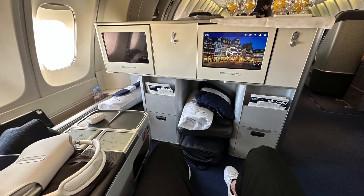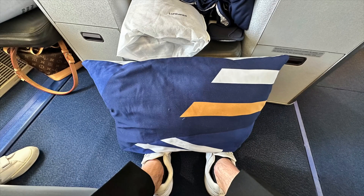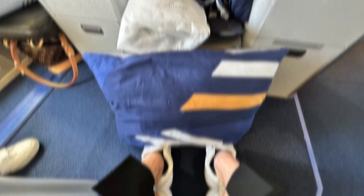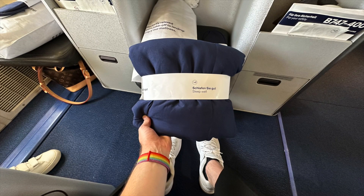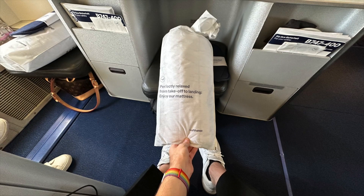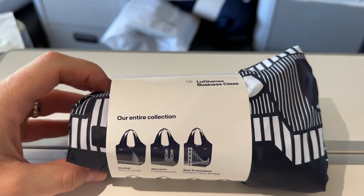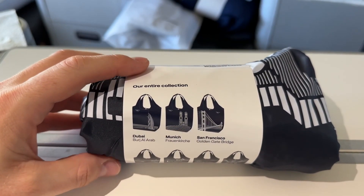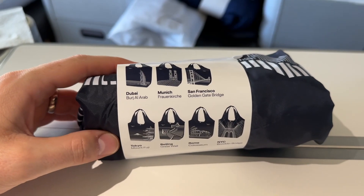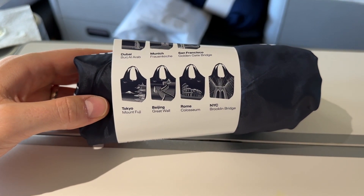Once in my seat, I could check out the many amenities waiting for me. The pillow was plush and decently sized. The blanket wasn't too substantial but did its job for this very long day flight of nearly 13 hours. There was a mattress pad — more on that later. And surprising for me, slippers in Lufthansa business class. The amenity kit is wrapped in a collectible, reusable shopping bag — a really nice idea and I still use it. However, the print does wear off after some use, unfortunately.